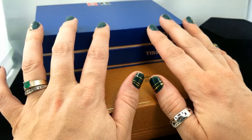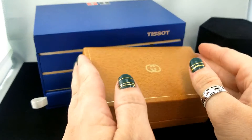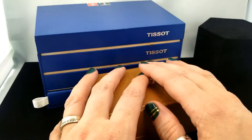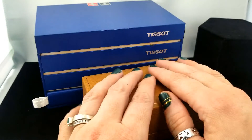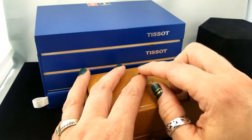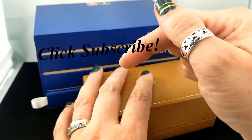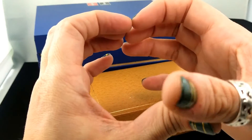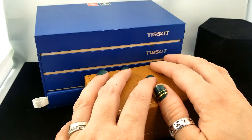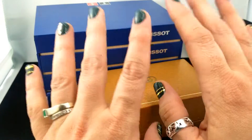Hey everybody, welcome back to my channel, Pixel and Frisket Finds. My name is Michelle and this is a new episode of 'Come to Work with Me,' a series where we go through the vintage inventory at the jewelry store where I work. At the end we pick out the priority listing items, so when I get time to go to eBay I can go straight to the good stuff.